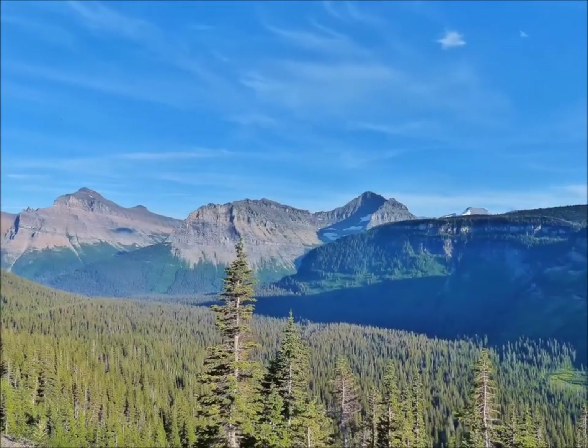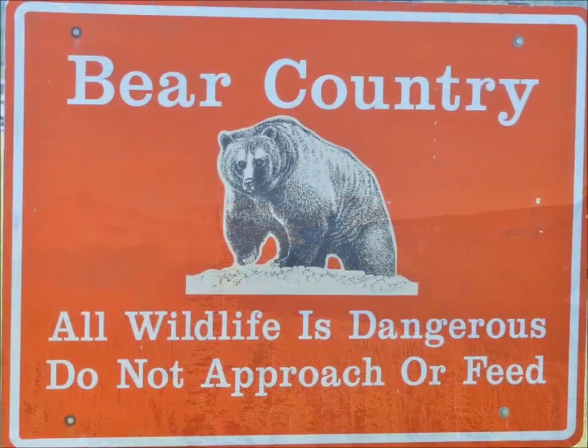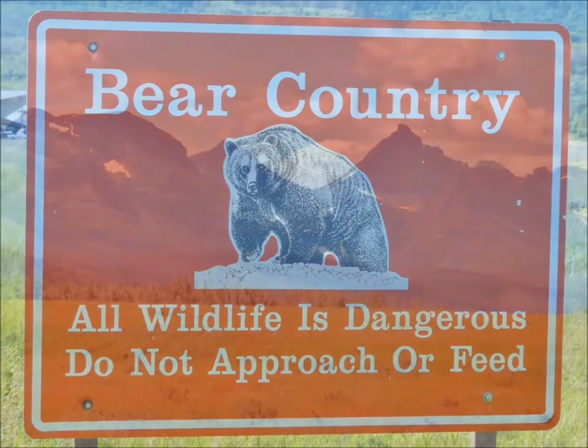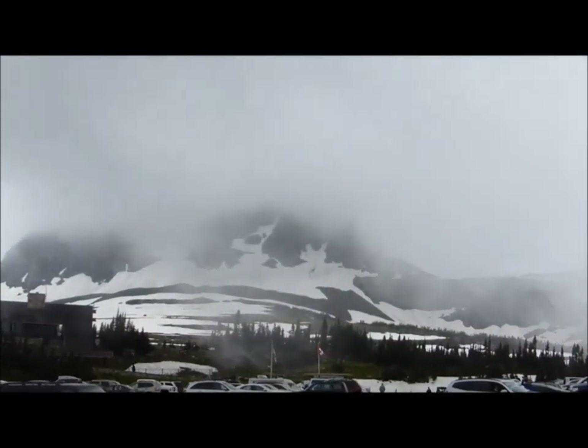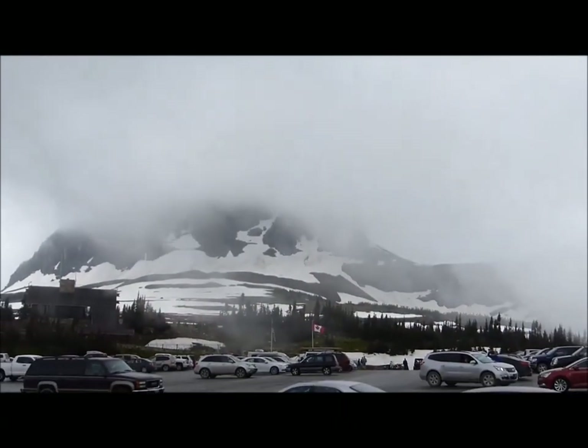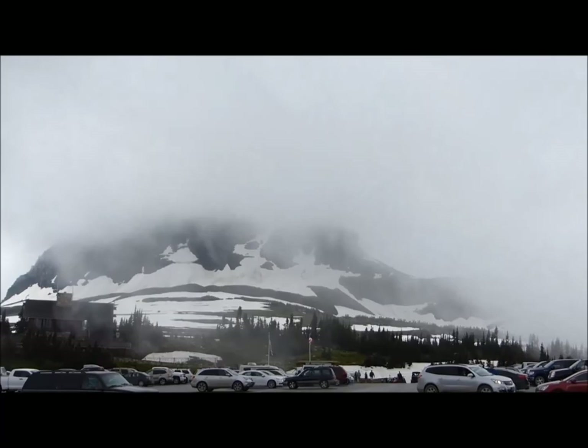It's 50 miles each way. Many photo opportunities will present themselves along the way. The drive will take between 2 and 4 hours each way. You must be prepared for the possibility of a dramatic change in mountain weather, which I will show later in the video. So let's go for a ride!